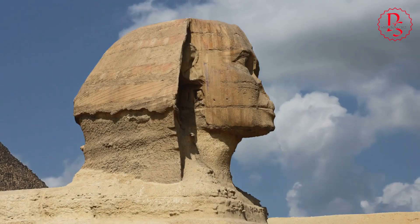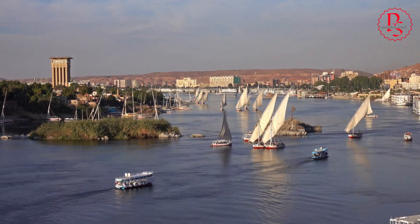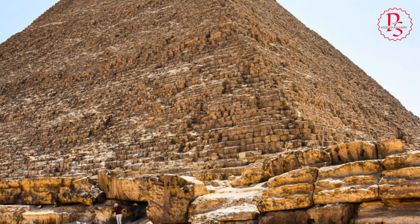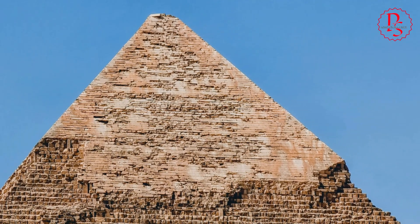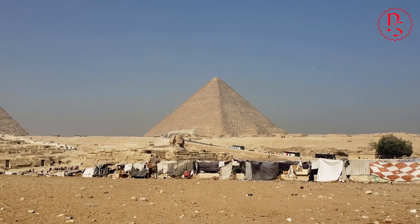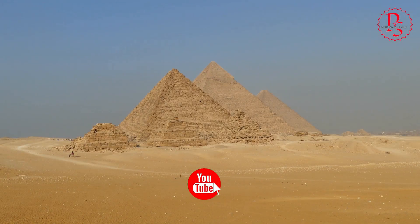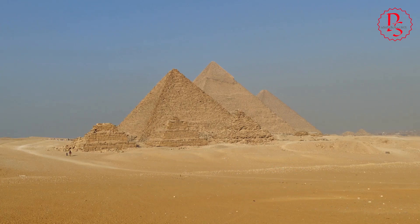The revelation of the Aramot River has profound implications for our understanding of pyramid construction. The river's proximity to the pyramid sites supports the theory that ancient Egyptians might have transported massive stone blocks and other materials via water, rather than solely by land. This method would have greatly reduced the human labor and time required to build these monumental structures, providing a more efficient and feasible explanation for their construction. The historical narrative of pyramid building is thus rewritten, shifting from a focus on brute force and massive labor forces to a more sophisticated use of natural resources and environmental manipulation, showcasing the ancient Egyptians' deep understanding of their landscape.